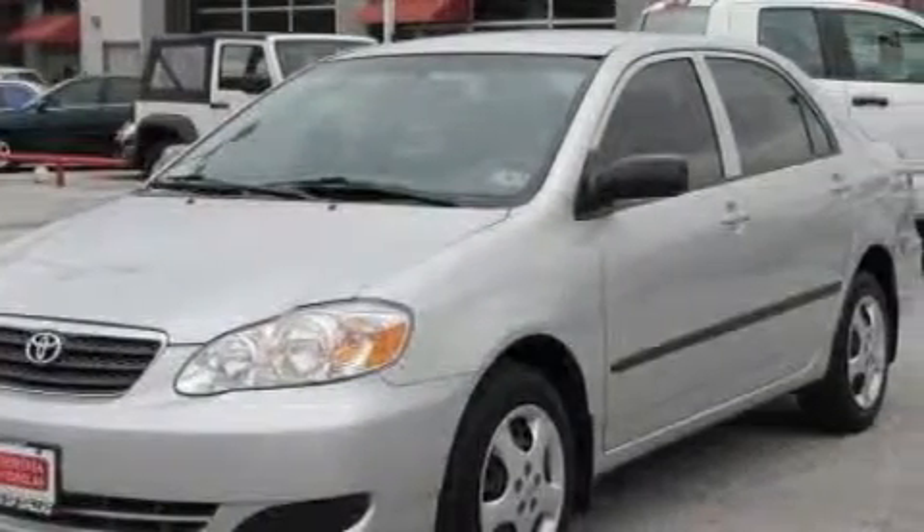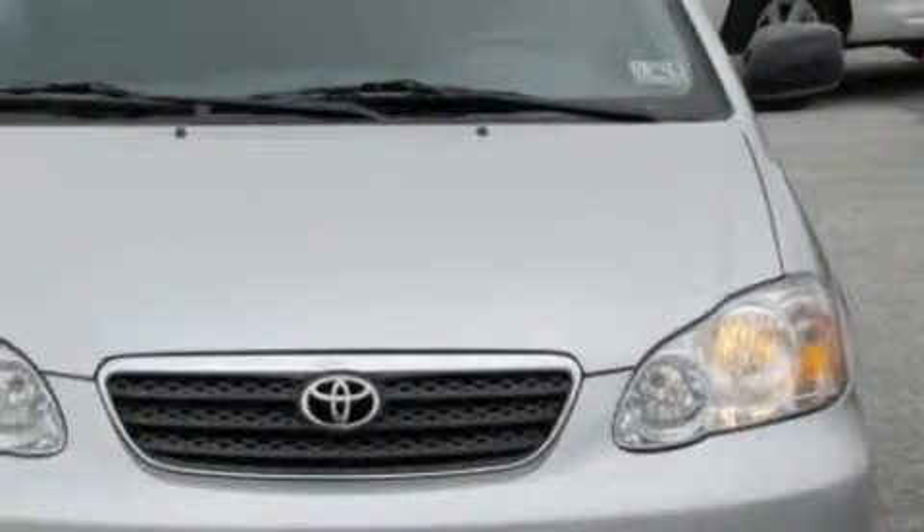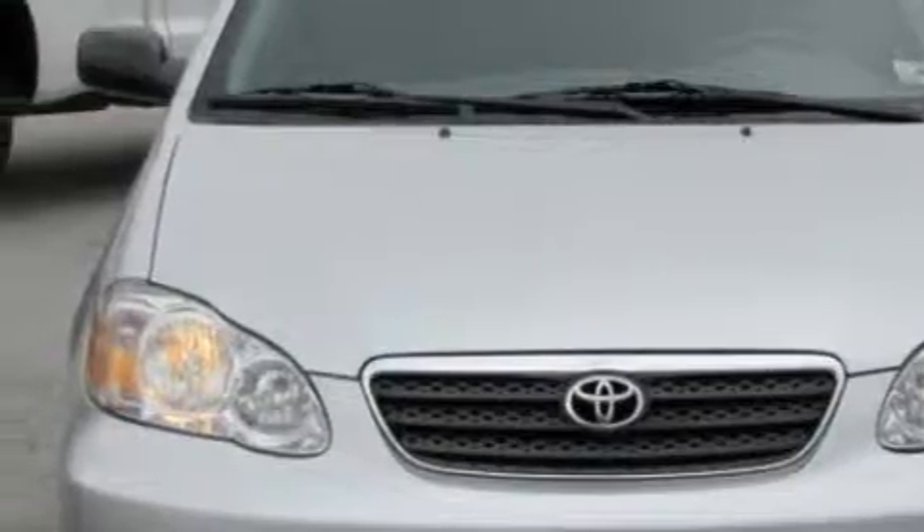This Toyota has a long list of incredible features including air conditioning, a power outlet, a CD player, an engine immobilizer theft deterrent system, power child safety door locks, and this vehicle has just over 32,000 miles.